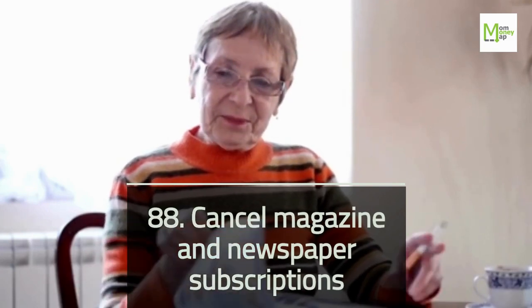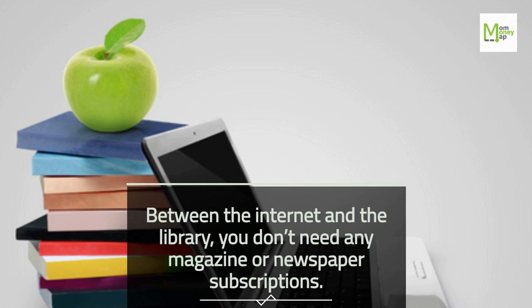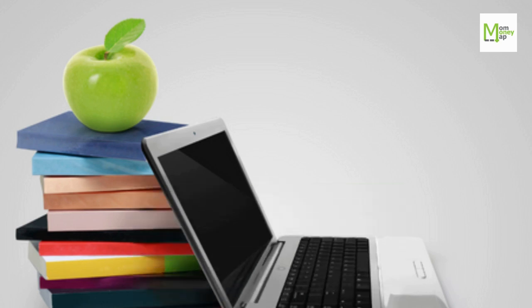Tip 88: Cancel Magazine and Newspaper Subscriptions. Between the internet and the library, you don't need any magazine or newspaper subscriptions.